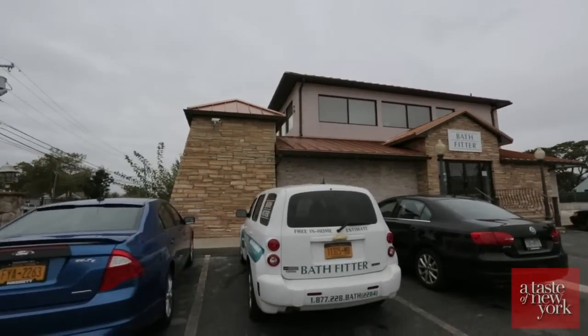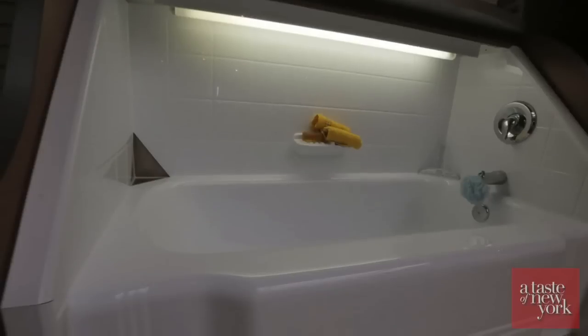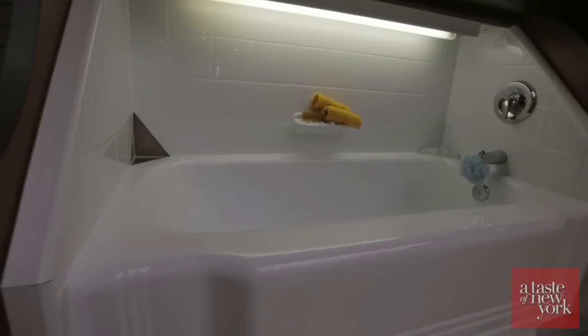Our name is Bathfitter and we are pretty much a one-day bathroom remodeling company, though sometimes customers order more material and it does take more than one day to install certain types of jobs. We've been in business for over 25 years and we're an acrylic bathroom remodeling company — no more tile and grout. It's a different concept to a bathroom remodel.